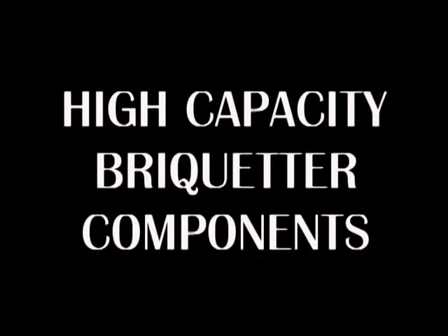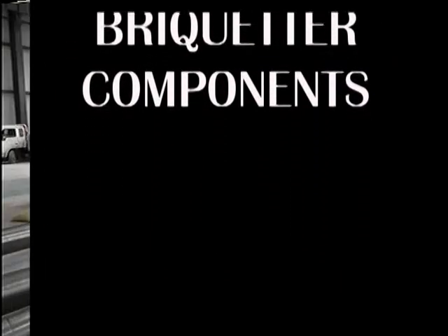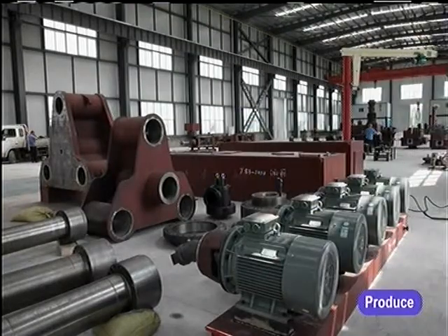High-capacity Brickheader Components. All Hanyang machinery consists of components designed and manufactured with the utmost care and effort. Components shown are destined to be assembled in the 1000 Brickheading Press. Note the massive end housing and tie bars.